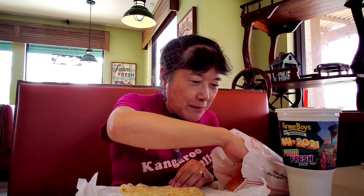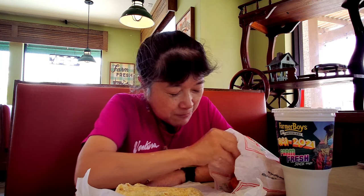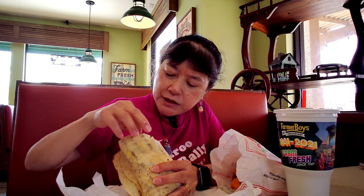And they serve breakfast all day, so you don't have to wake up early to come get this. The onion rings are really good — tastes kind of sweet too. I'm not sure if I got any hash browns — oh, here they are, the hash brown.